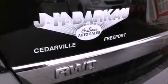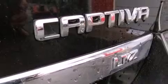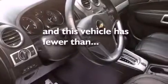Further features include 17-inch wheels, an illuminated passenger side vanity mirror, a tool kit, an anti-lock braking system, air conditioning with automatic climate control, and this vehicle has less than 17,000 miles.